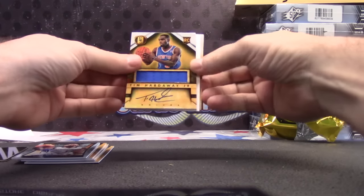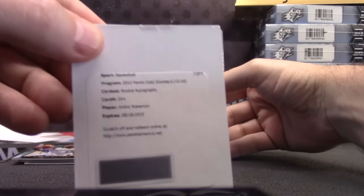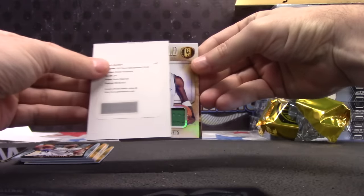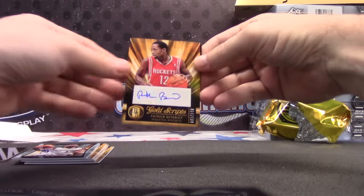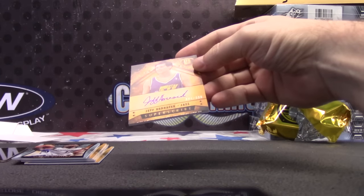Jersey autograph. Andre Roberson, rookie autograph. Just a standard jersey. Kevin Garnett — that's $1.99. White gold. Patrick Beverly, $1.49. And Jeff Hornacek, $2.99 on-card autograph.